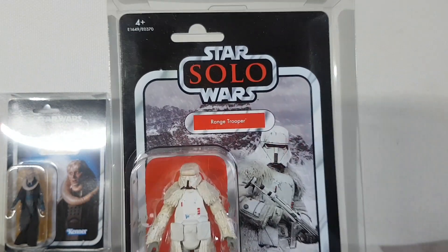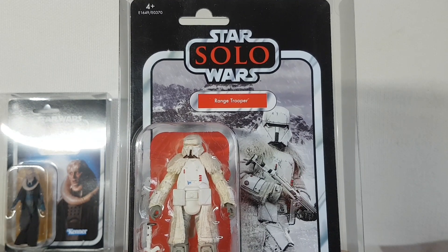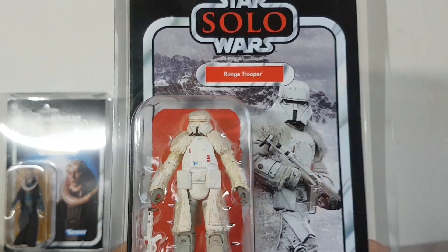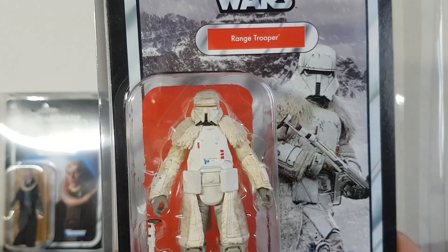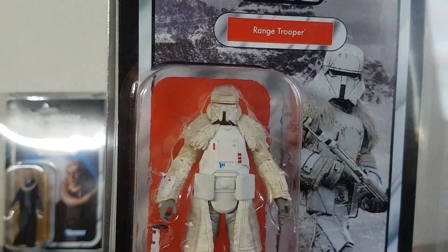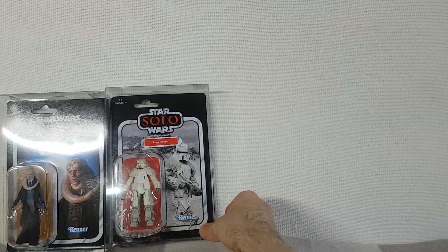Next up, we've got a Range Trooper. Now I thought this was a really interesting looking character in Solo: A Star Wars Story. I really liked the character design, and I thought the TVC figure looked really good — probably as good, if not better than the Black Series version, although the Black Series version did have soft goods. This one I think just looks absolutely fantastic, so I was happy to pick a couple of those up as well.